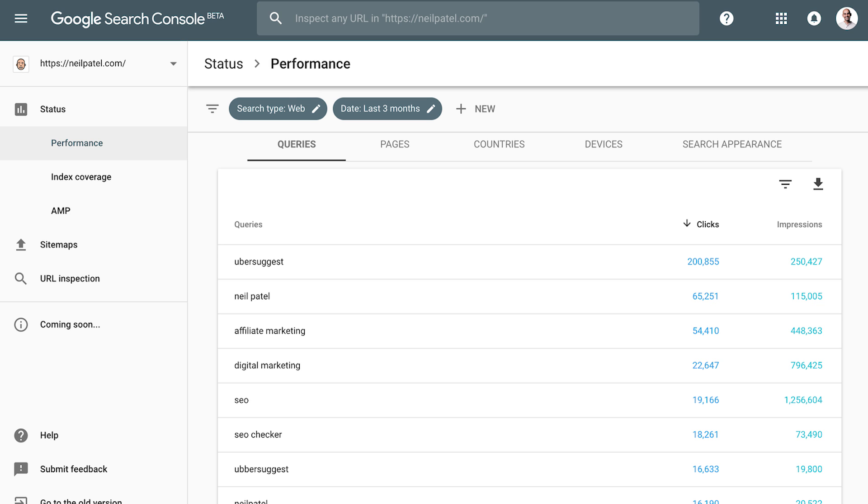You've heard of Google Search Console, right? Of course you have. I've talked about it, Google's talked about it, everyone who's a marketer has talked about it. Here's what I want you to do — go into Google Search Console and look for all the keywords you're ranking for that are driving the majority of your traffic. They should be ranked at the top. It typically shows you the most popular keywords you get the most clicks for, down to the least popular ones at the bottom.